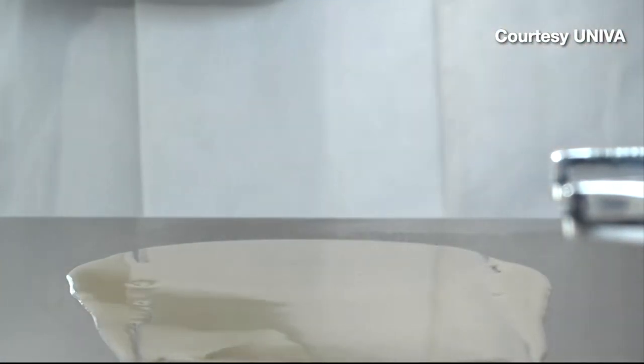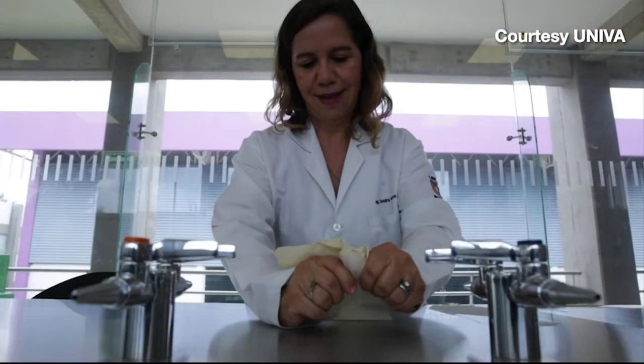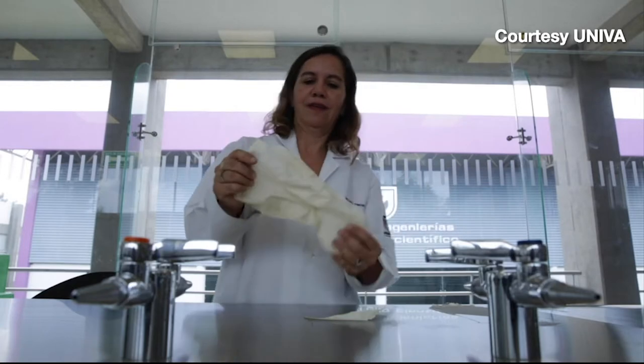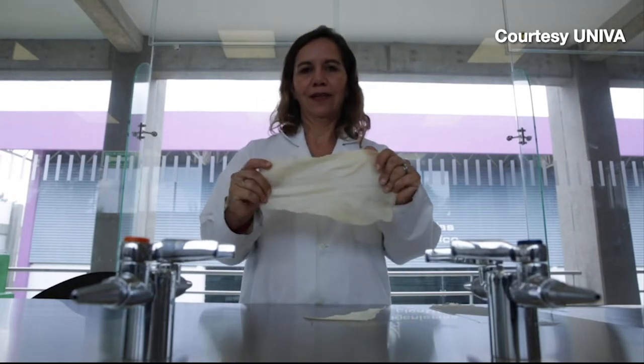The whole process takes about 10 days. These cactus juice bags take two or three months to break down in soil, and only a week if they're put in water or compost. Normal plastic bags may take centuries to decompose.